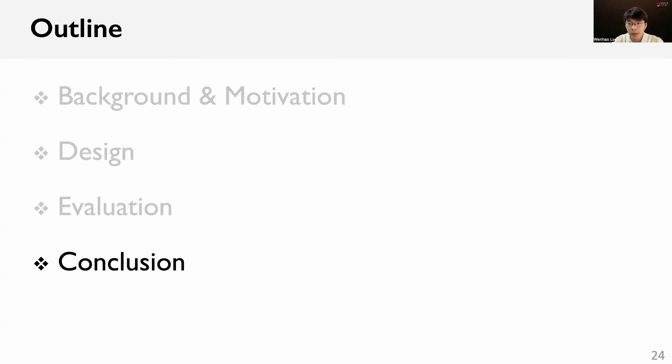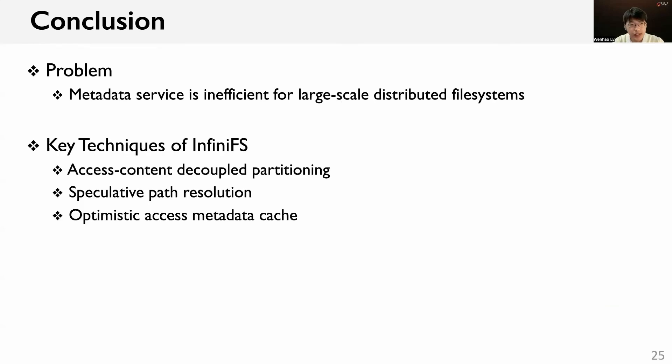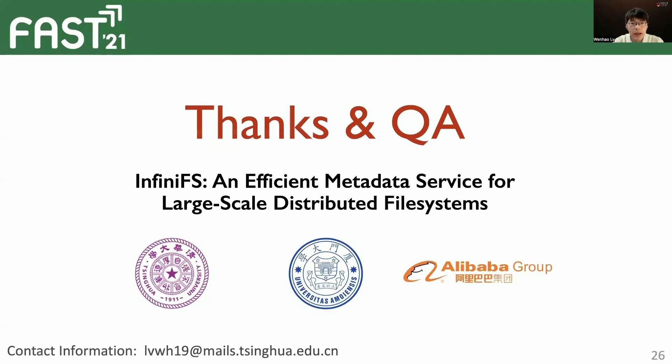Finally, I will give a brief conclusion. In large-scale distributed file systems, the metadata service is inefficient due to the huge number of files. In this work, we propose InfiniFS, an efficient metadata service for large-scale distributed file systems with three key techniques. Evaluation shows InfiniFS outperforms state-of-the-art systems, and the key designs effectively improve the latency and throughput of metadata operations. Thank you for listening.